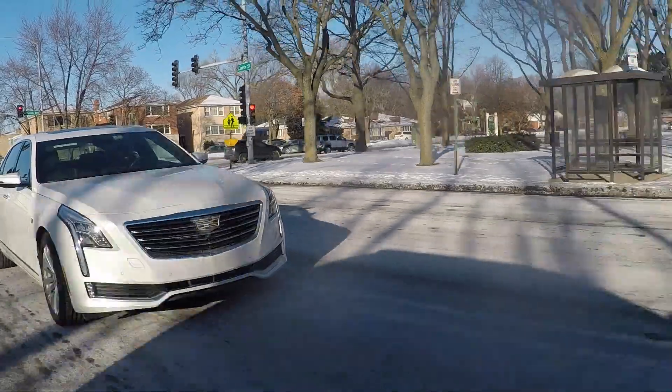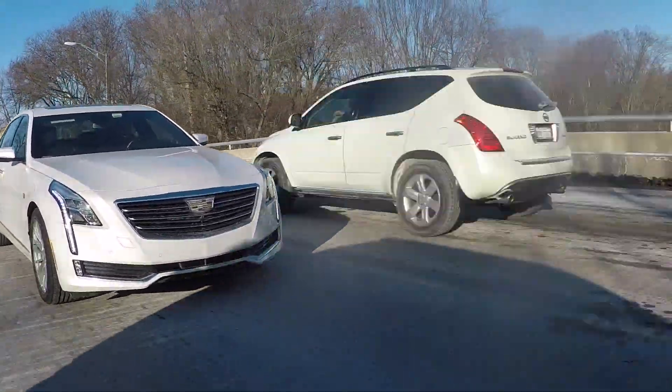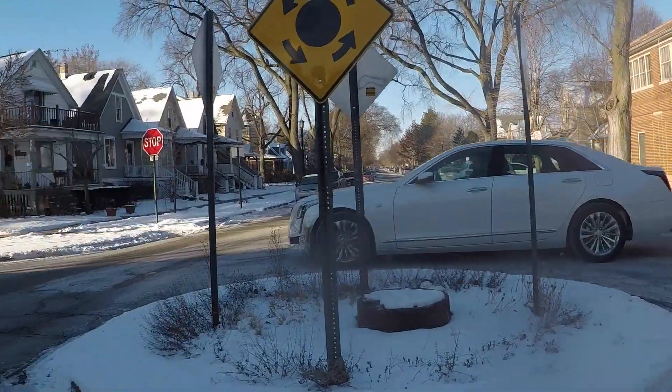We're having a particularly cold snap here in Chicago — it's been days under 20 degrees and several days below zero. That could be a contributing factor to some of the problems we're having with the electrical system, but you would hope that it could stand up to those types of temperatures. I mean, somebody might own a car like this in a climate like this.